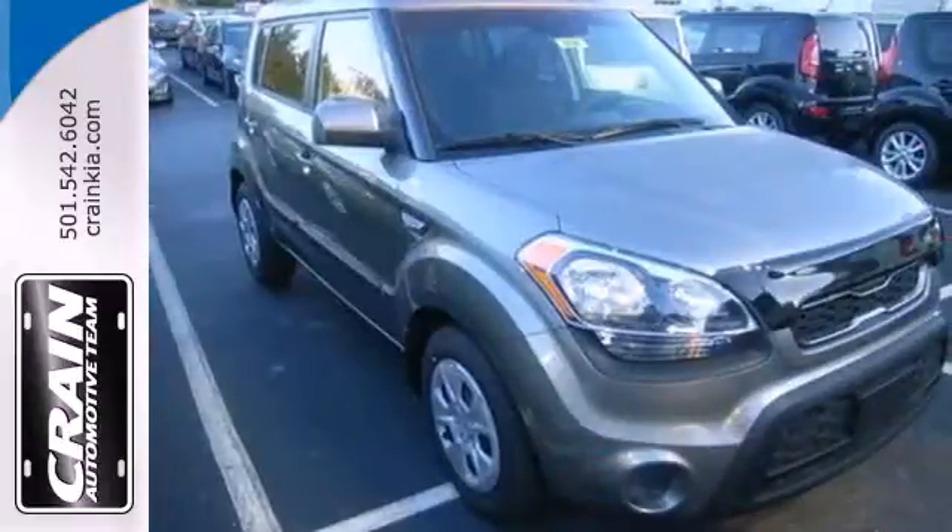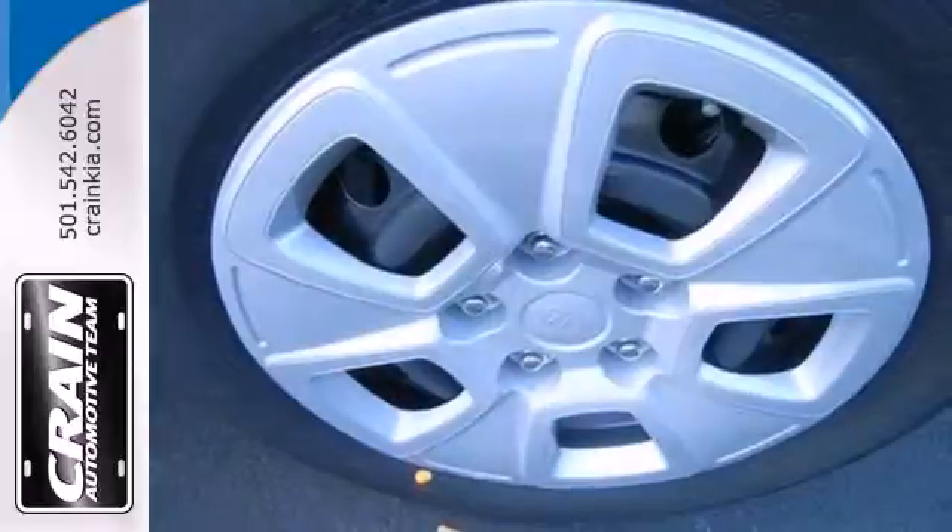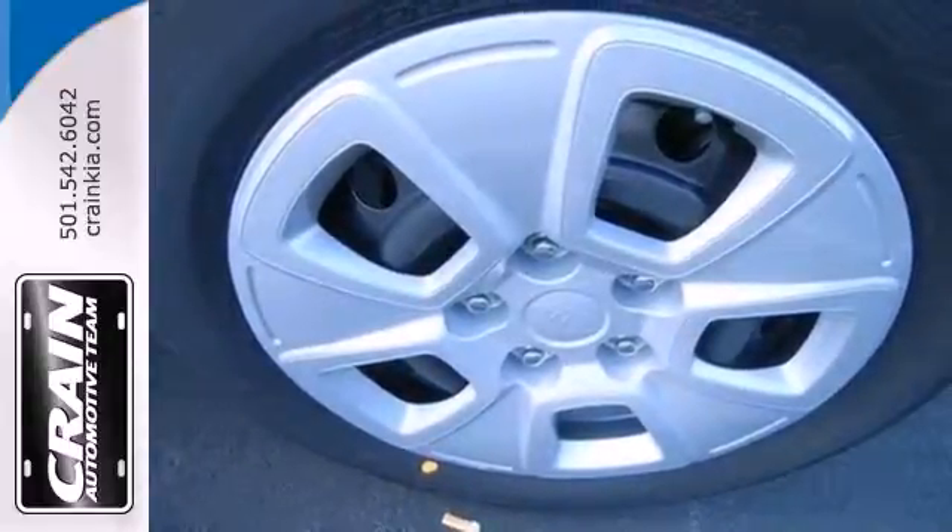If you've got it, this Soul will play it, and it plays safely too, with the help of multiple airbags, stability and traction control, and excellent outward visibility.